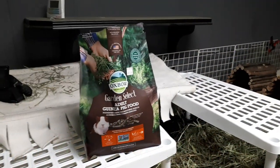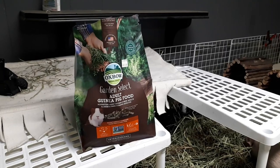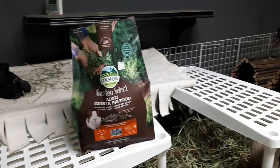So I have purchased Foxbow adult guinea pig food, the Garden Select.